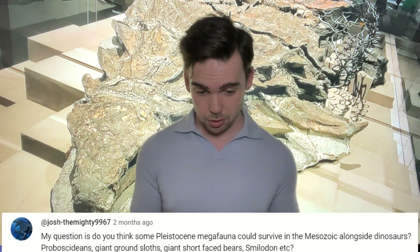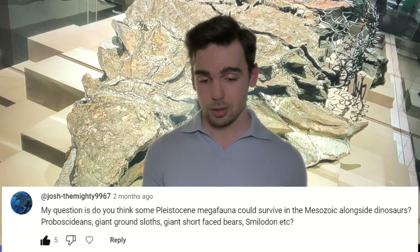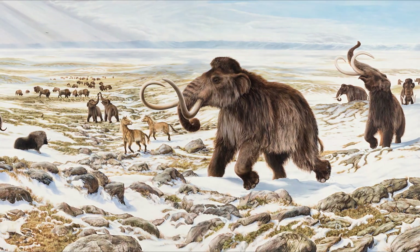This brings us to this week's Q&A, where I'll be answering a question from Josh the Mighty 9967, who asked: 'Do you think some Pleistocene megafauna could survive the Mesozoic alongside dinosaurs — proboscideans, giant ground sloths, giant short-faced bears, Smilodon, etc.?' I'm going to assume a hypothetical scenario involving time travel, because with non-avian dinosaurs around, mammals simply wouldn't have evolved to that megafaunal level.